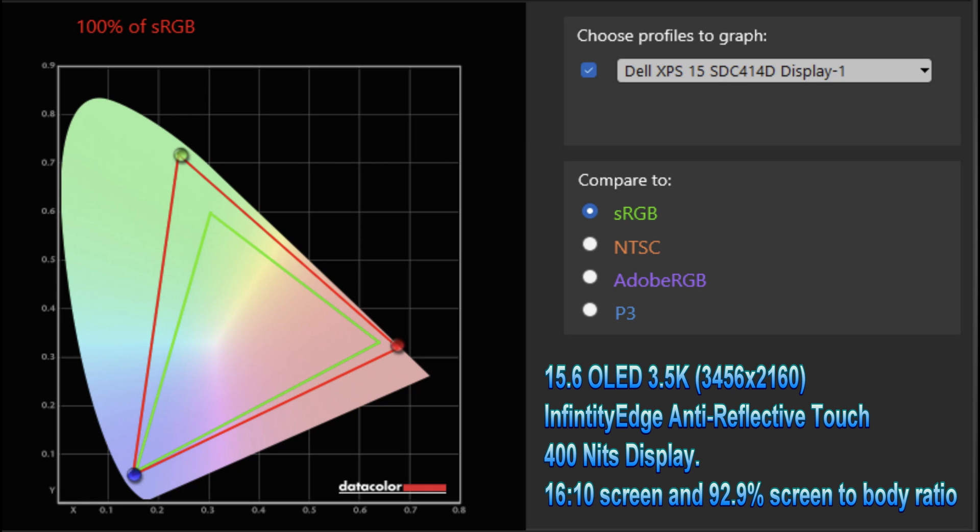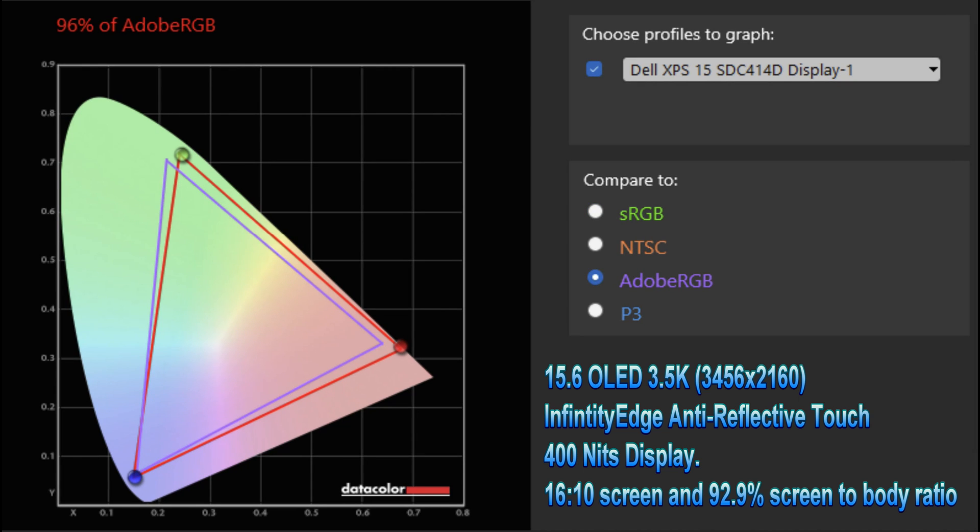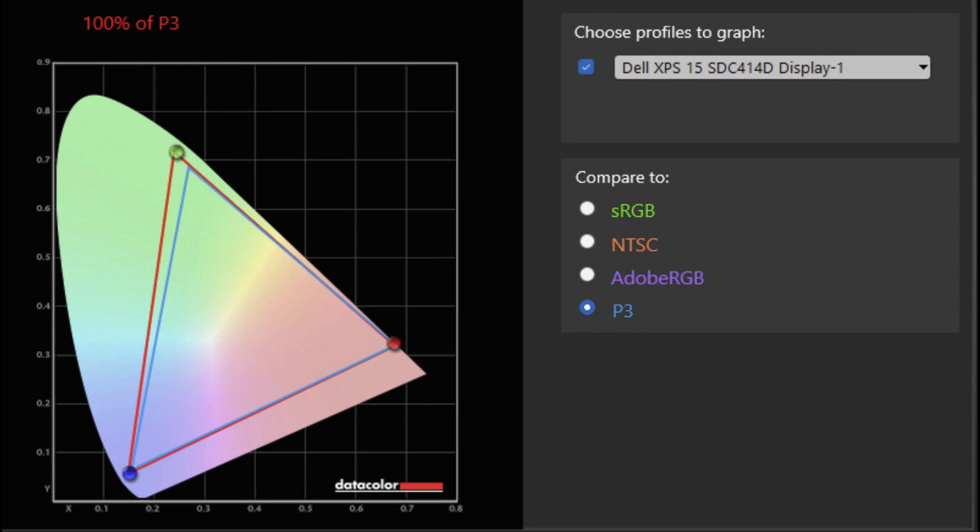Using our SpyderX Pro, we tested out the screen, which is a 4K touchscreen. We got 100% of sRGB, 96% of Adobe RGB, and 100% of P3. That's pretty good.